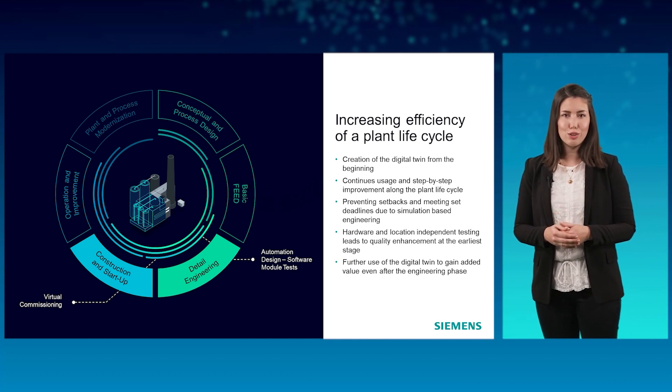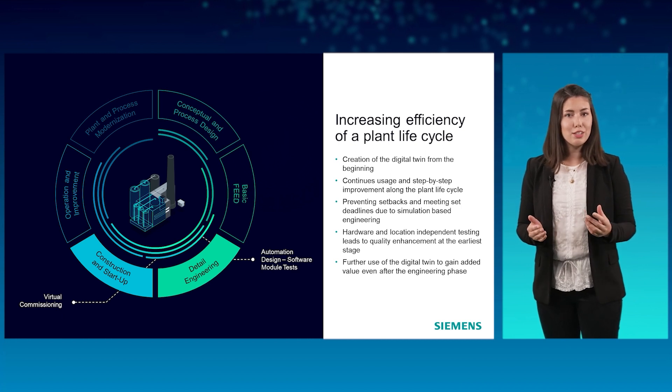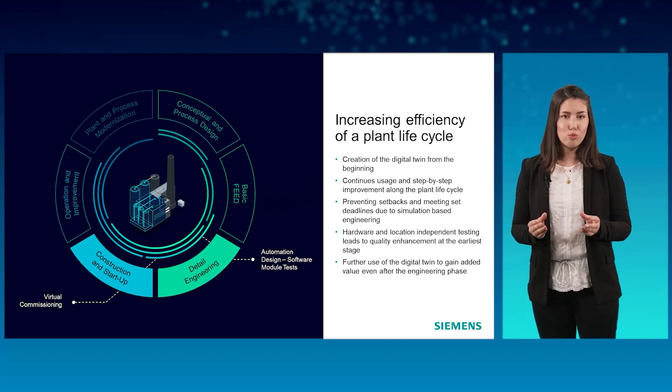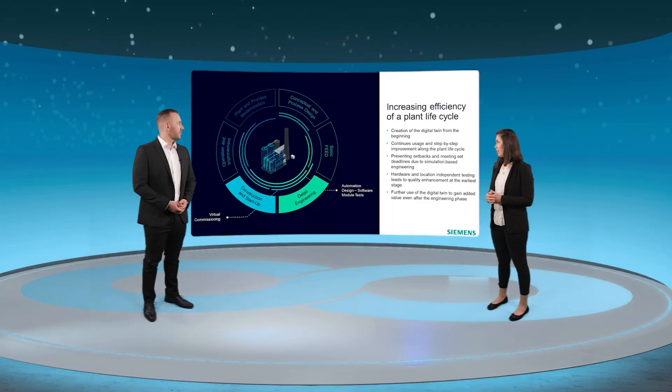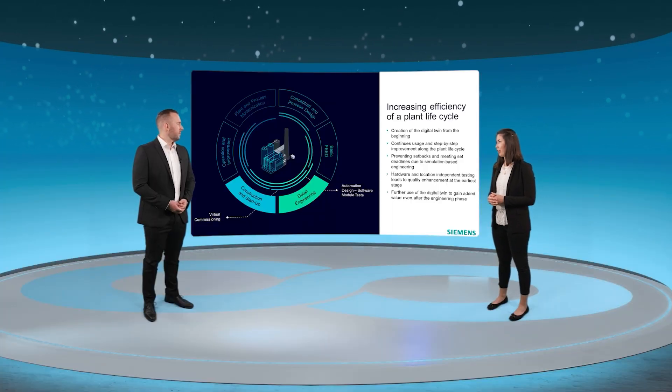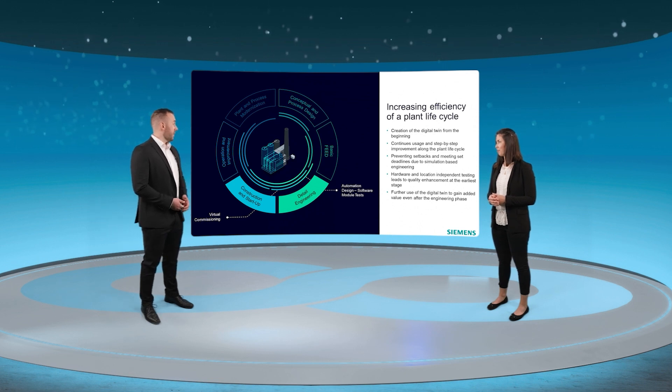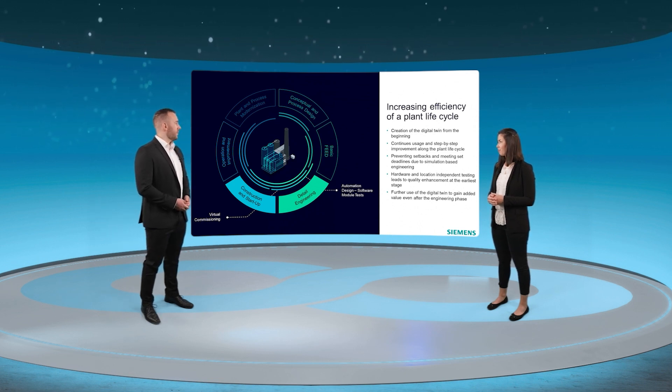Additionally, with SIMIT it is also possible to set up operator training systems. The interactions of operators in different situations of the plant can be trained efficiently by using a virtual model. SIMIT is present in nearly all phases of the plant lifecycle. Florian thanks Jana for this great first overview of the use cases for simulation, and asks her to tell more about the benefits of using simulation models during the engineering phase.